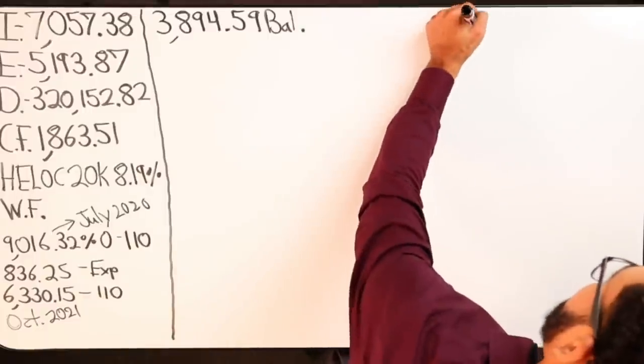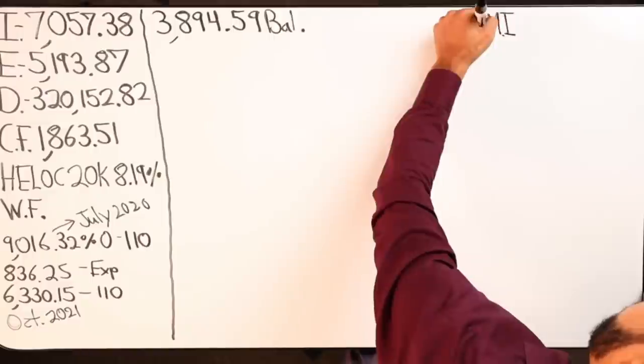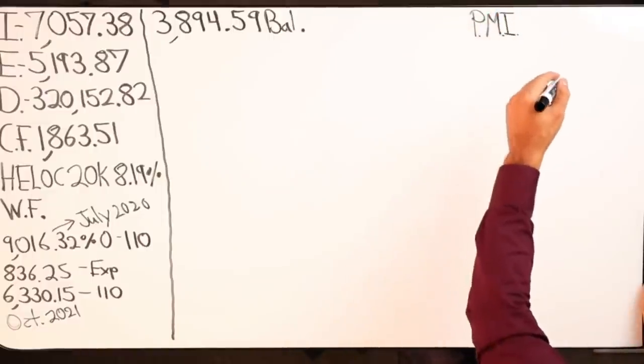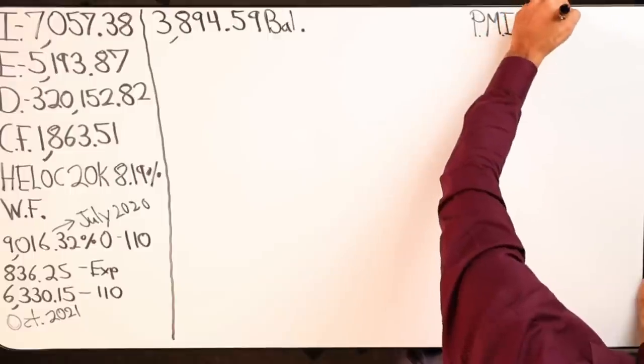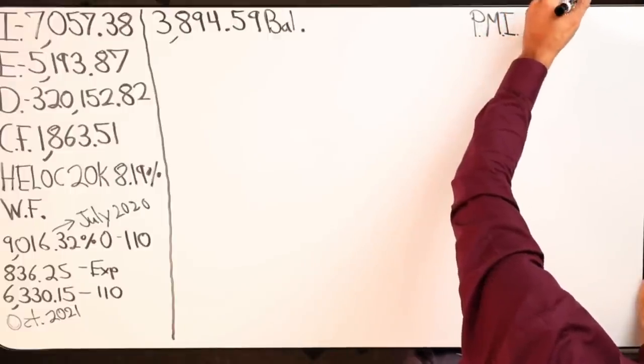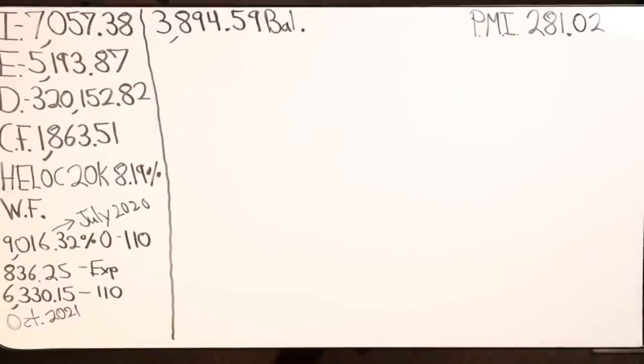Once I get my mortgage down to $270,000 — I think it's at $78,000 loan-to-value ratio — I will have my loan-to-debt ratio in a position where I can drop the PMI, and that will increase my cash flow by $281 dollars.